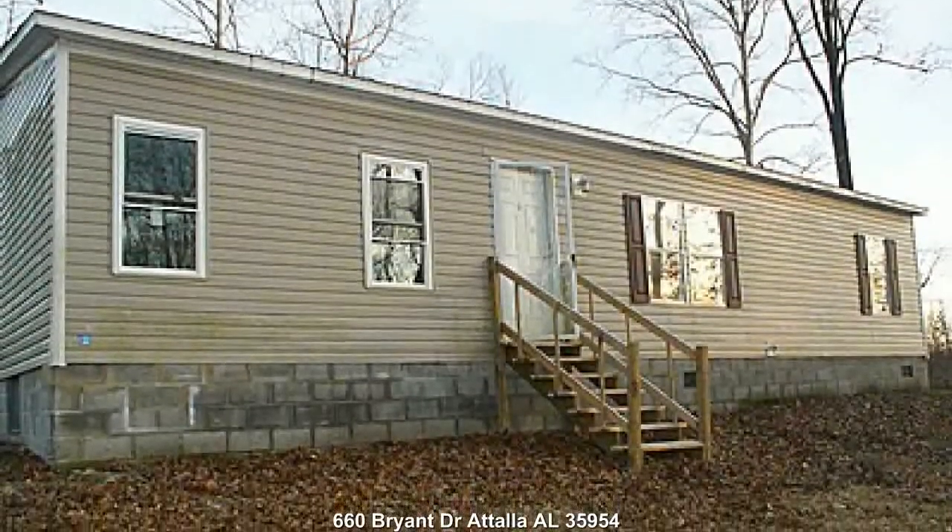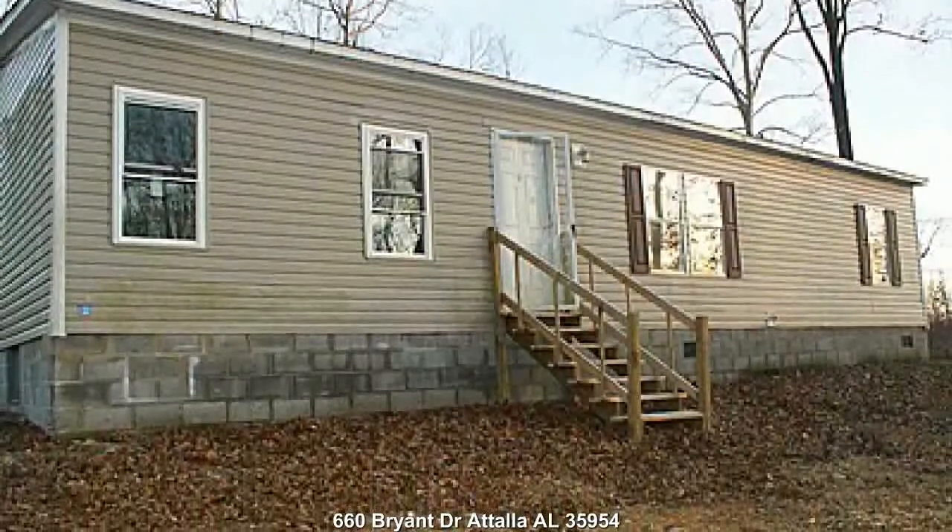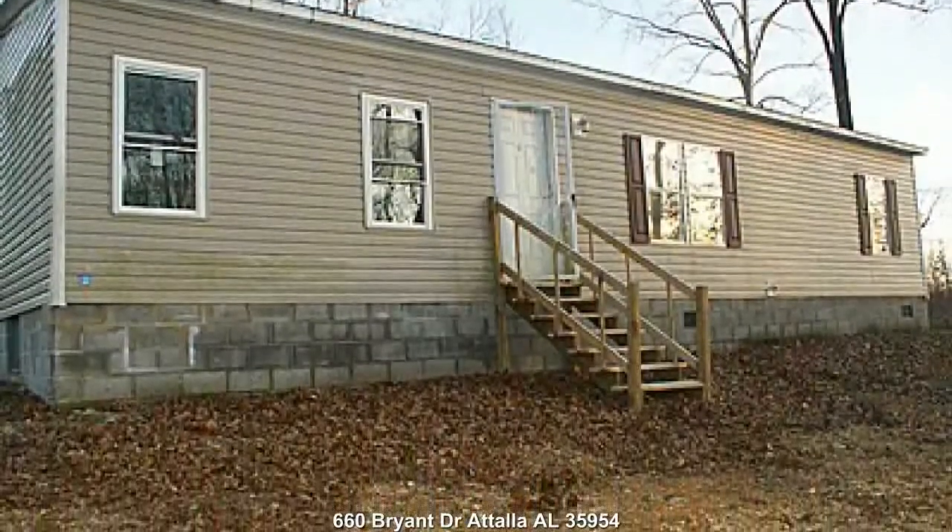Four bedroom, three bath home located at 660 Bryant Drive, Talladega, Alabama 35954.